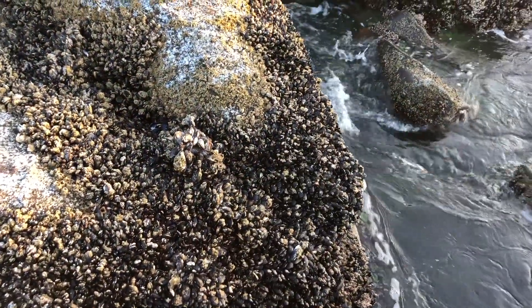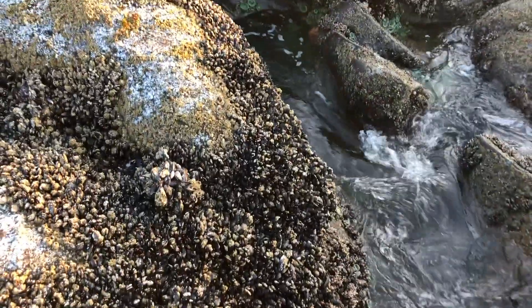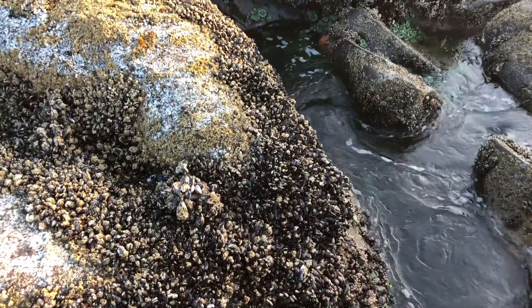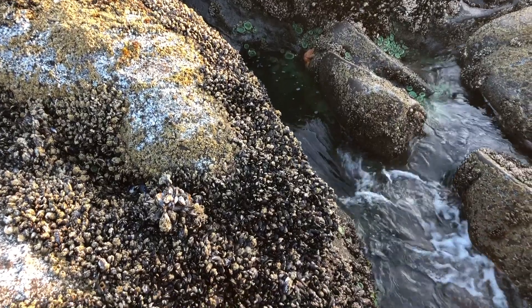Mussels are the dark, clam-like critters that are attached to the rocks. They are related to a clam or a crustacean and they are edible, but these ones attach to rocks and they never move. They live their entire life here.